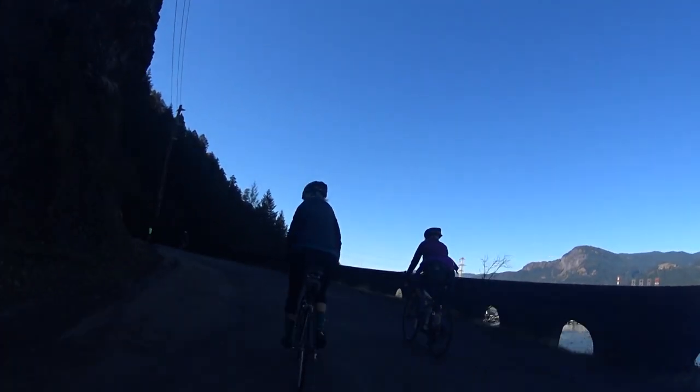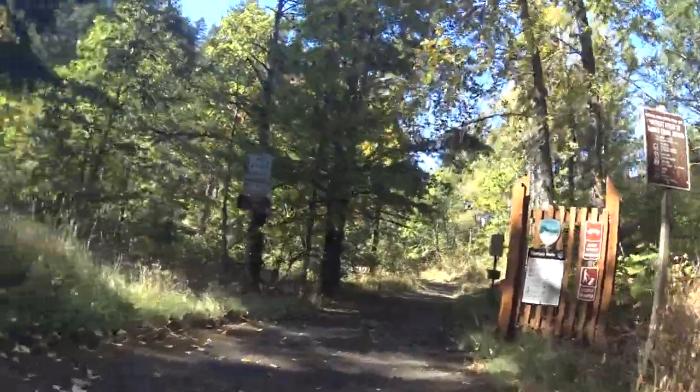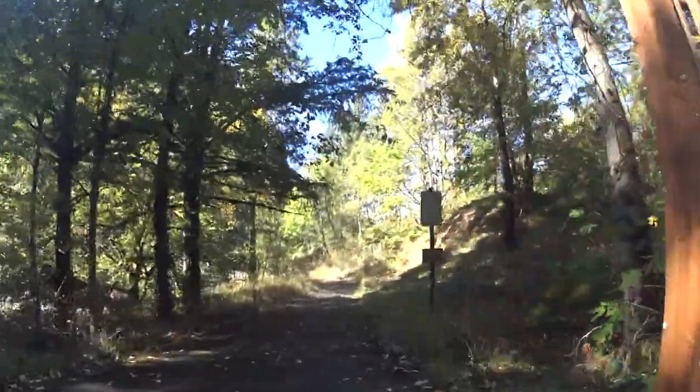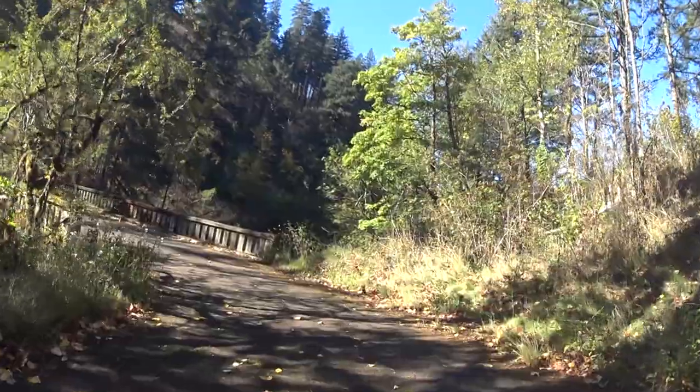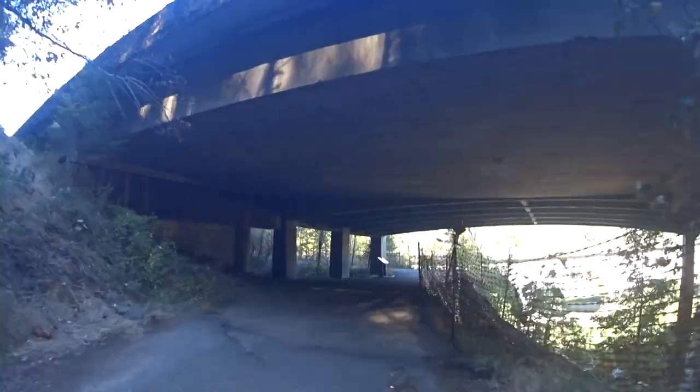While the entire ride is next to busy I-84, for the most part you'll be shielded from the freeway by a corridor of trees, although sometimes you'll be right along the road. Despite the occasional noise, the trail is well worth the ride.